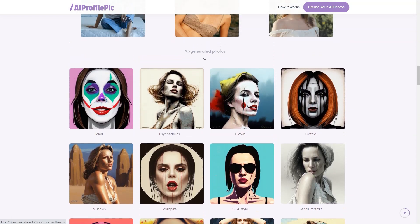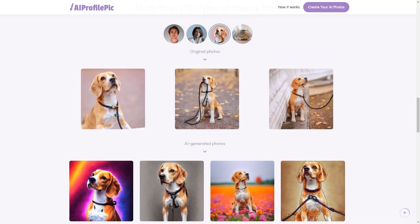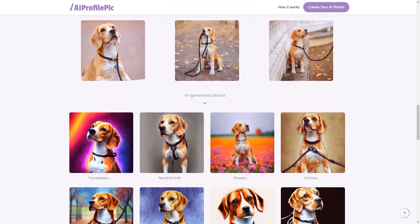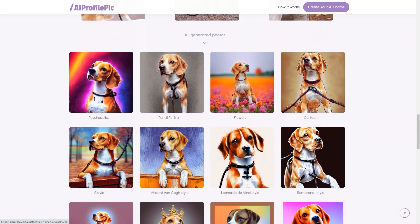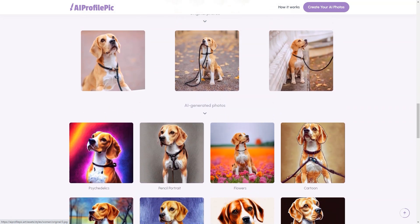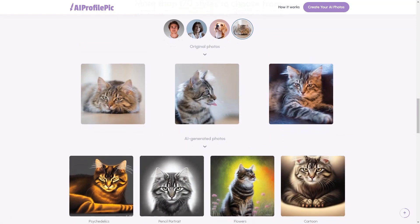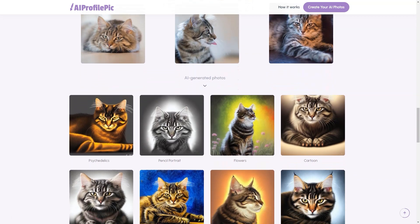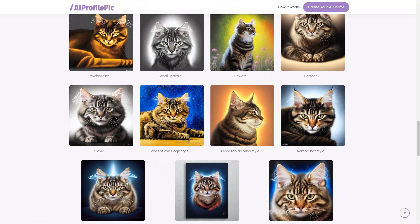So why wait? If you're looking for a fun and creative way to showcase your personality online, head to AI Profile Picard today. Whether you're a professional, student, artist, or just someone looking for a fun new way to express yourself, this tool has everything you need to create a truly unique and unforgettable profile image. So if you're looking for a fun and unique way to stand out on social media, give AI Profile Picard a try — your friends will be amazed at the transformation.